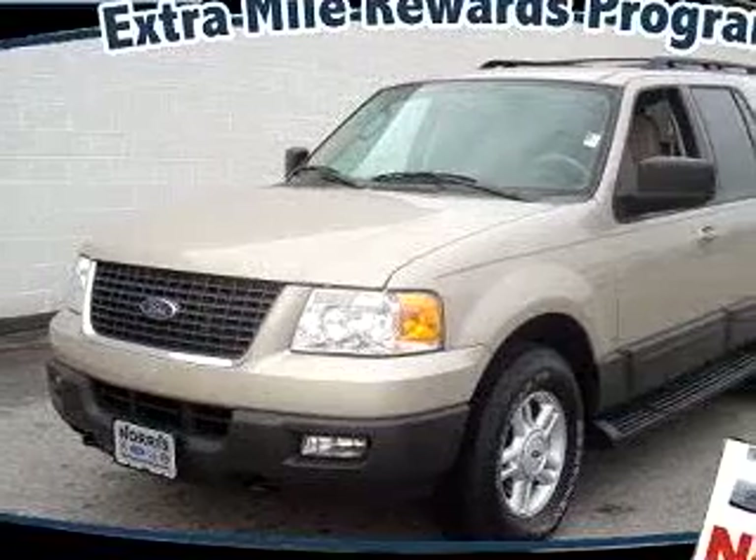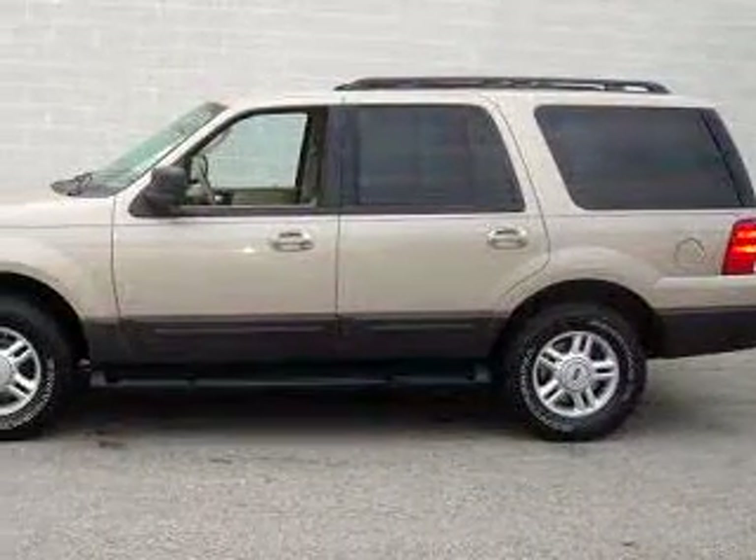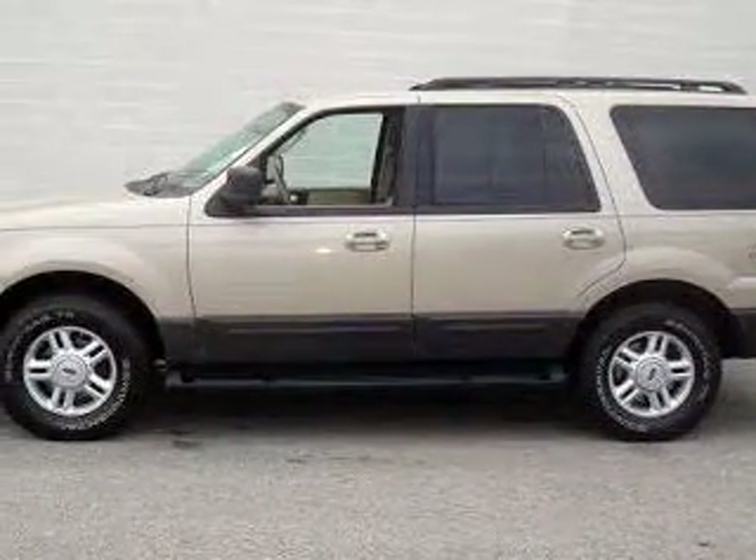At Norris Ford of Dundalk, we know you are not just looking out for you. You need a vehicle for your entire family. Check out this beige 2005 Ford Expedition XLT.